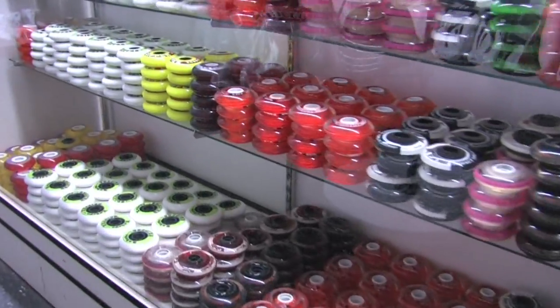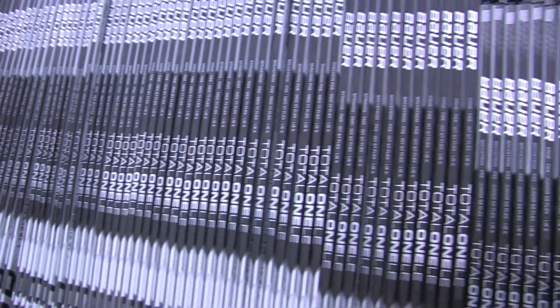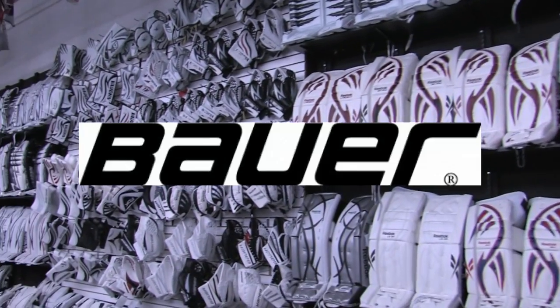Here at Behind the Mask Scottsdale we also have a large selection of goalie equipment from Bauer, Bryans, Vaughan and Warrior, including a synthetic mini rink to try your gear on.